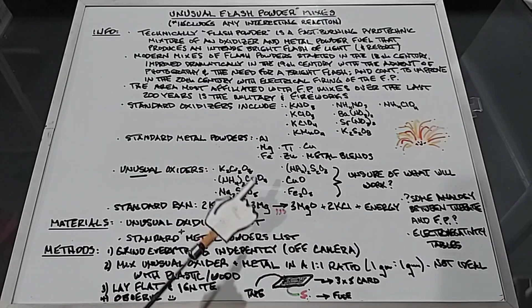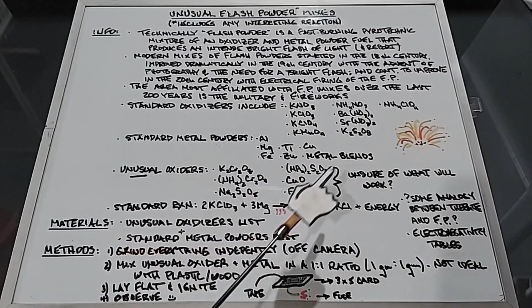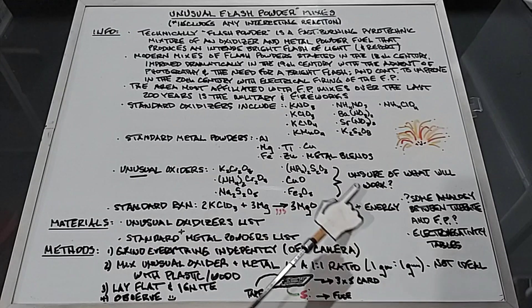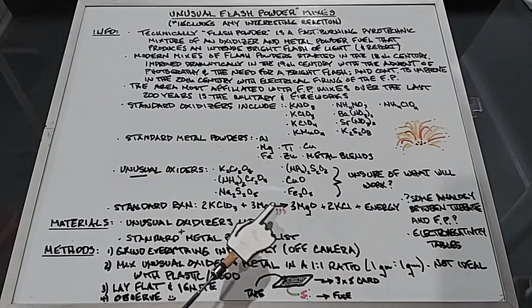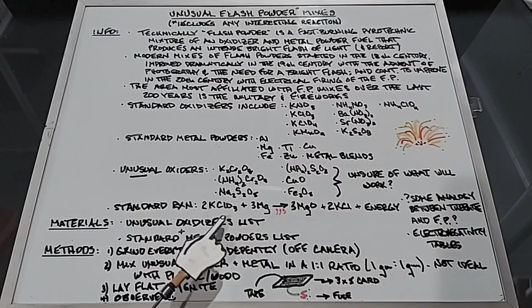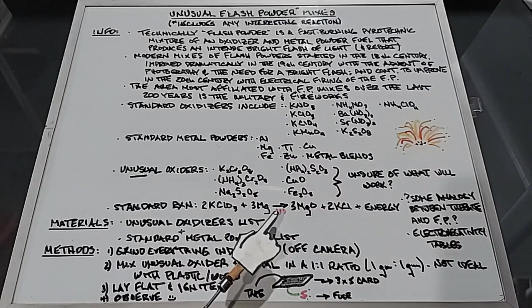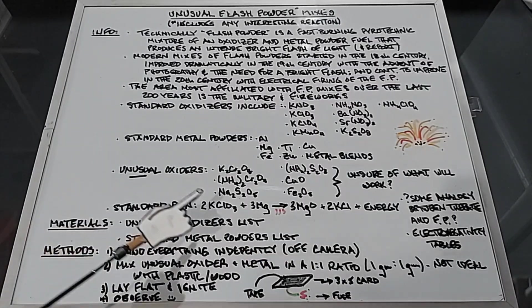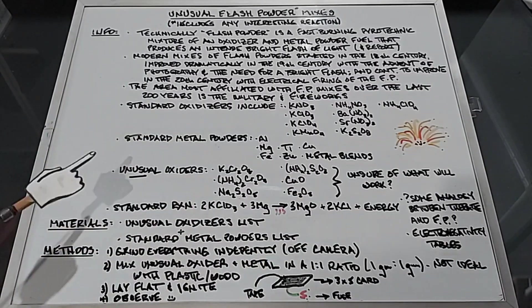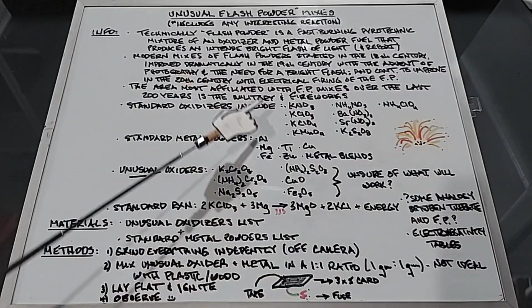When looking back at notes on thermite, I found some analogy with flash powders — magnesium is less electronegative than the potassium and the chlorine, so the oxygens want to jump over there when heat is applied. This turns out to be true for a number of flash powders. I'm not saying this as a standard, but it was just an interesting thing I found out. For inner materials, we're going to use the unusual oxidizers list and the standard metal powders list.